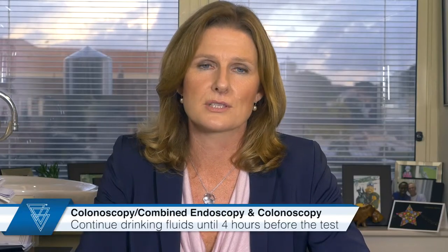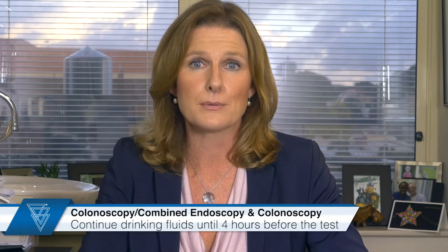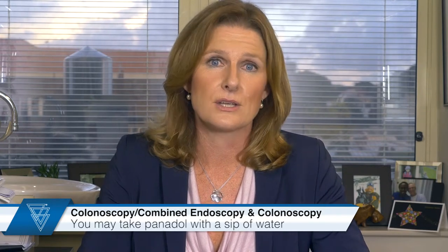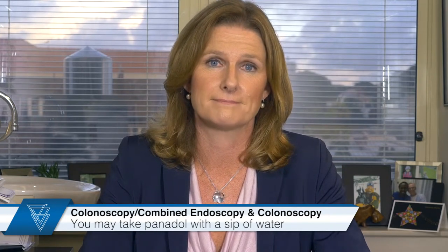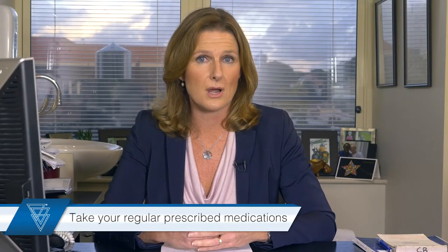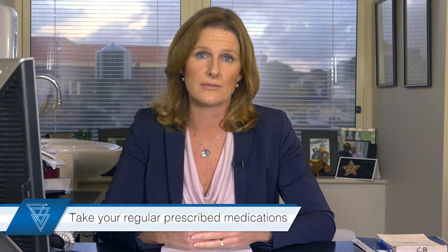Those having a colonoscopy or a combined endoscopy and colonoscopy are able to continue drinking fluids up until four hours before the test. For 24 hours before your colonoscopy, you will be asked to drink clear fluids only, including nutritious fluids such as chicken or vegetable stock, hydrolite, bonox, energy drinks, jellies and juices. If you are feeling dehydrated or have a headache, you may take Panadol with a sip of water on the morning of the test. You may take your regular prescribed medications with a small sip of water as usual on the day of the test.